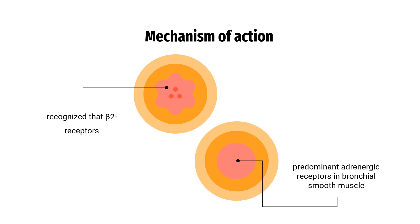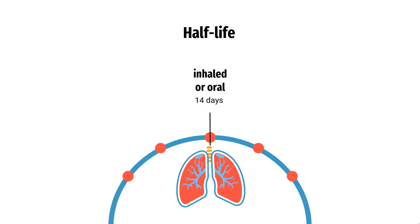R-formadarol also inhibits histamine-induced plasma albumin extravasation in anesthetized guinea pigs and inhibits allergen-induced eosinophil influx in dogs with airway hyper-response. In COPD patients given 15 micrograms inhaled R-formadarol twice a day for 14 days, the mean terminal half-life was 26 hours.